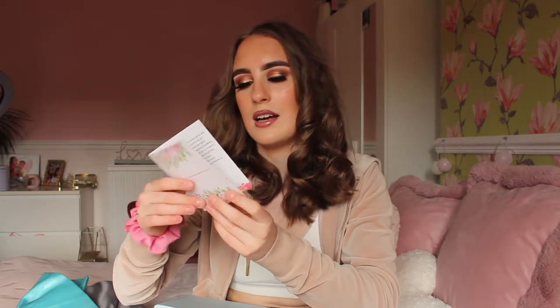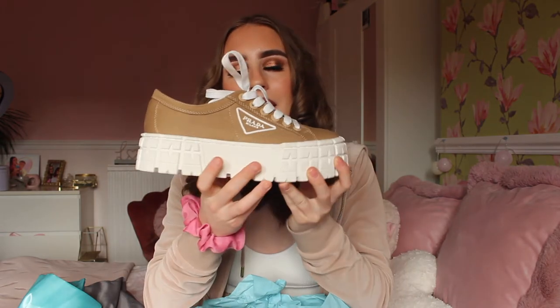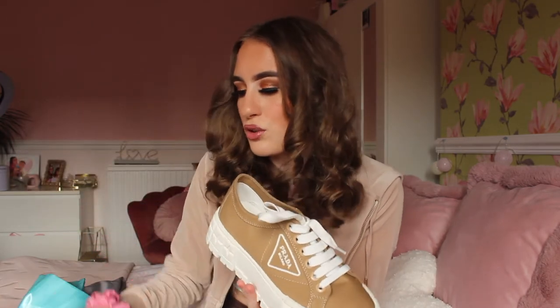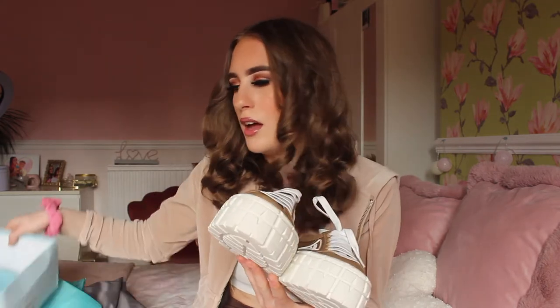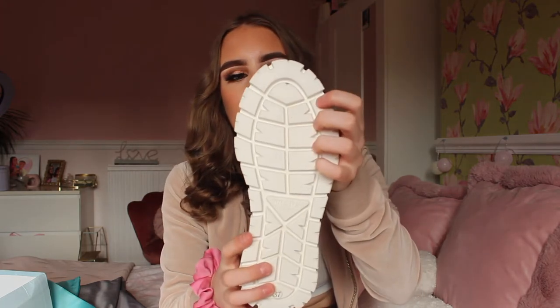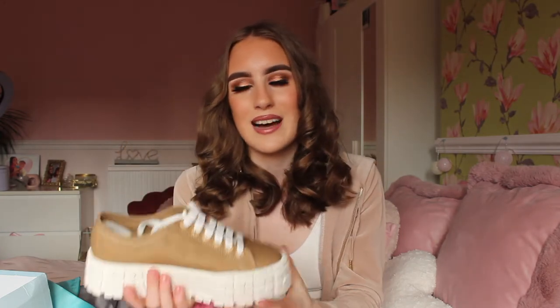It also has a little thank you note in there which is really cute. These trainers are beautiful — they're a nude, tanny colour and I absolutely love nudes and tans. They are very weighty, which is good because platform trainers have to be weighty given they're chunky. They also have the Prada Milano logo on there and Prada on the bottom. For reference, these are a size Euro 37, UK size 4.